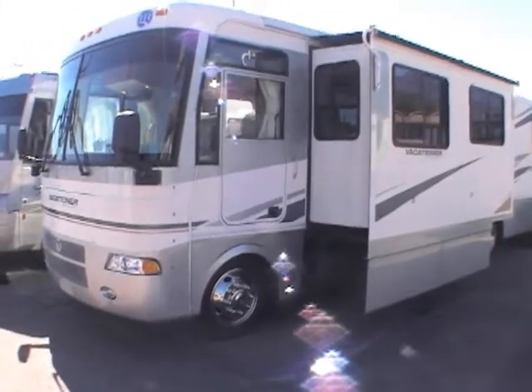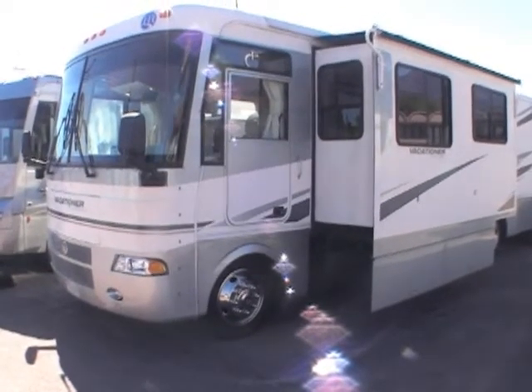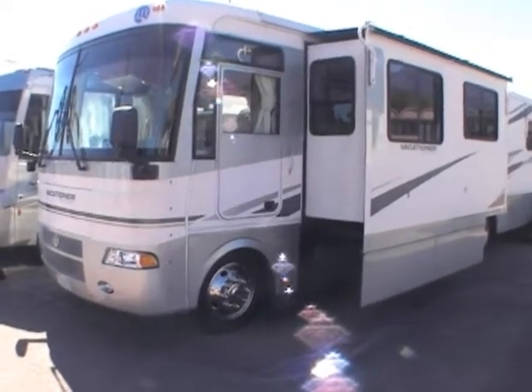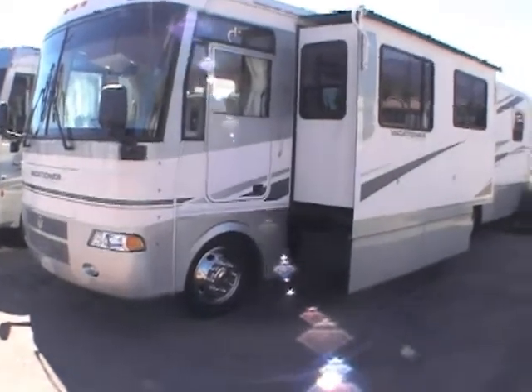This video is for a 2003 Holiday Rambler 36WDD. I just want to walk around the outside showing its exceptional condition — this is truly a great find.